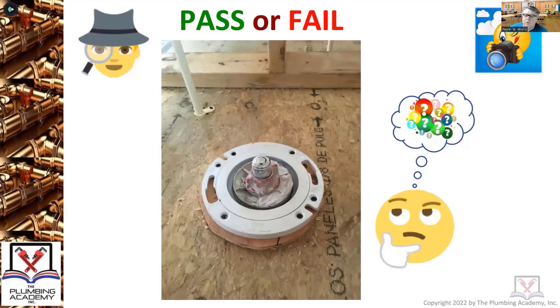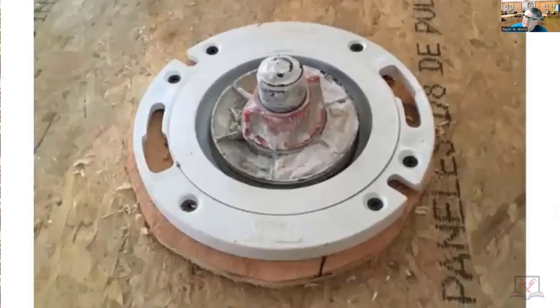Pass or fail? Justin says fail, and the only reason is because it's not secured to the finish floor. He made a nice attempt — the plumber on the rough has tried to raise it up to what the floor height would be by placing a piece of plywood, which is actually cut and split. Code says the flange is supposed to be secured to the finish floor, and between 80 and 90 percent of plumbers in the field don't realize that.